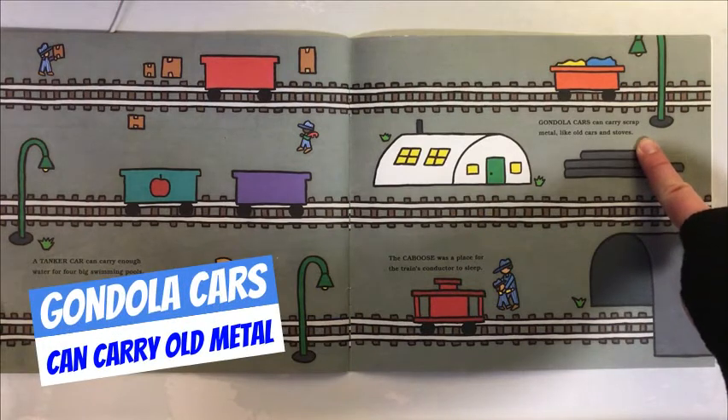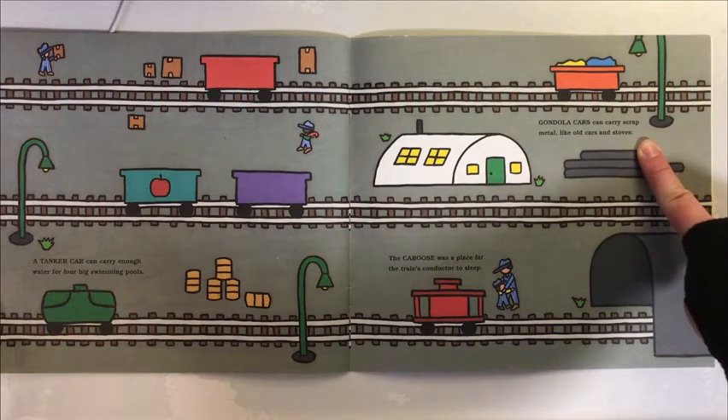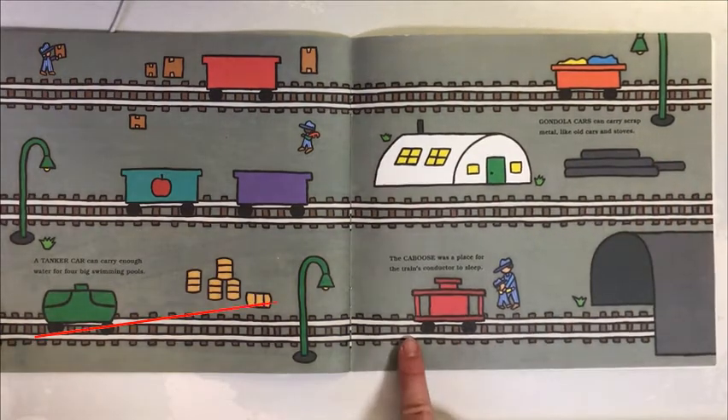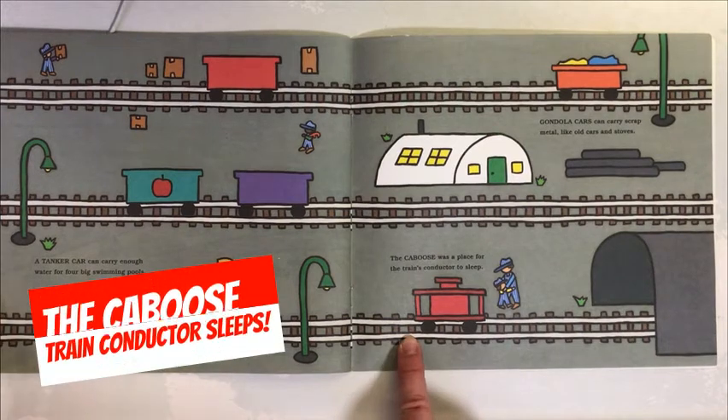Gondola cars can carry scrap metal like old cars and stoves. The caboose was a place for the train's conductor to sleep.